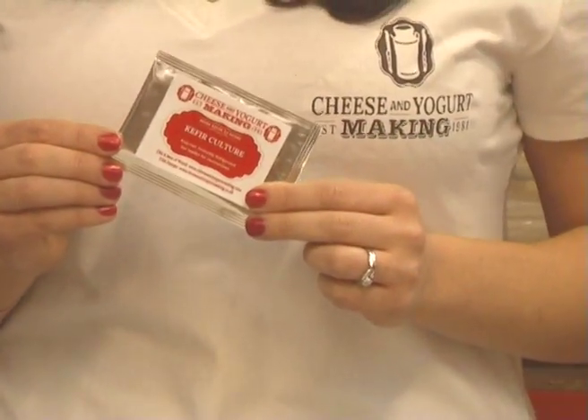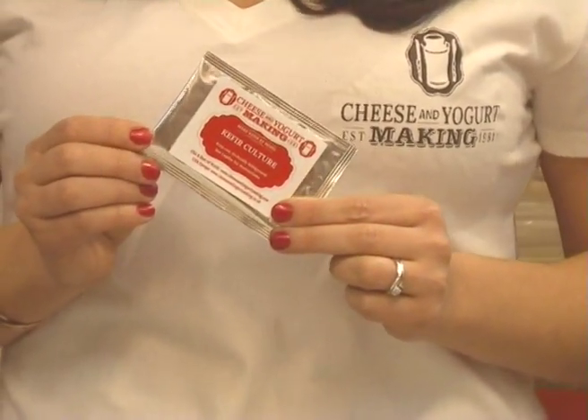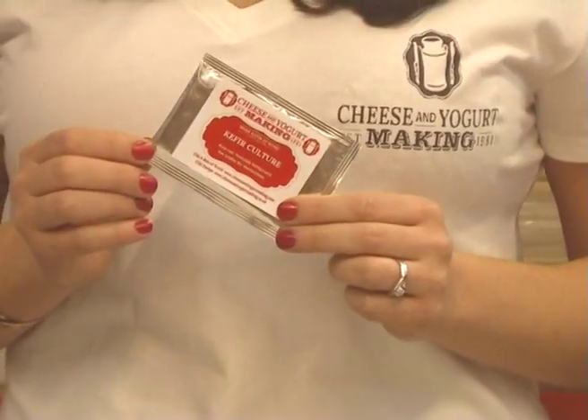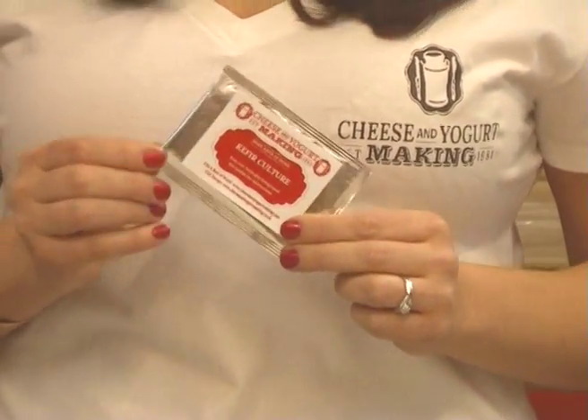This is kefir and makes a sharp fermented milk product. It is a healthy nutritious alternative to regular yogurt and incredibly easy to make at home. One culture is good for 15 batches.